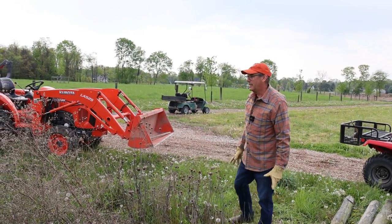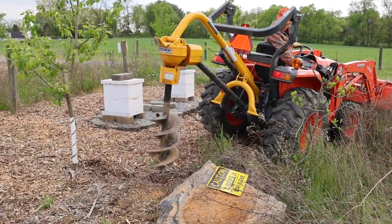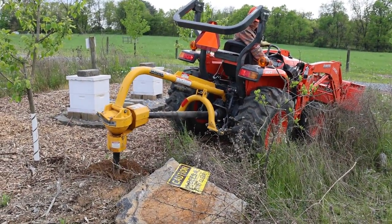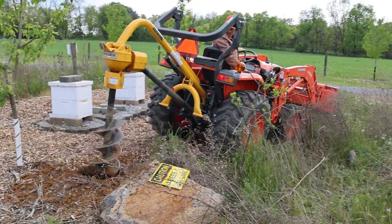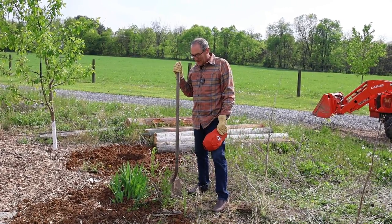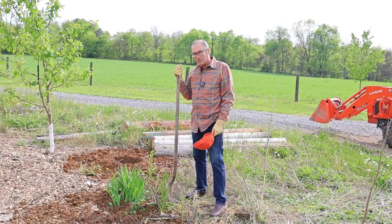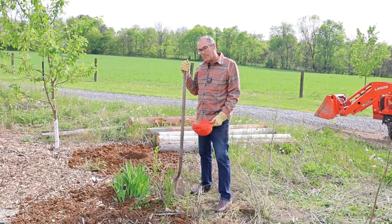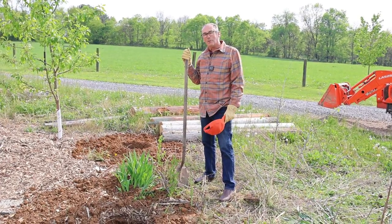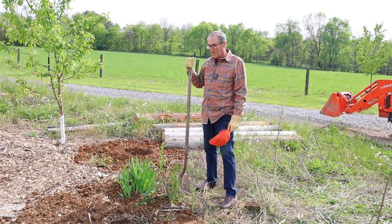I'm going to pull the tractor in and get the auger going. The holes went pretty easy — didn't hit any rocks. Now I have to decide: am I going to do the smart way and go put the pallet fork on and haul them over, or am I just going to try to wrestle them, manhandle them over? I think I'm going to try one — just drag it over and put it in place, see how it goes.